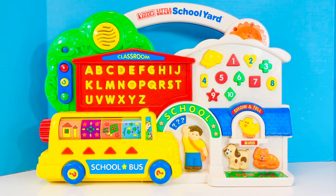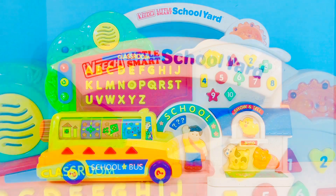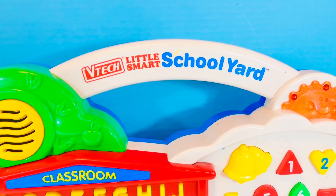Hello and welcome to Tiny Treasures. Today we're going to have a look at an old toy that makes lots of sounds called the VTECH Little Smart Schoolyard.